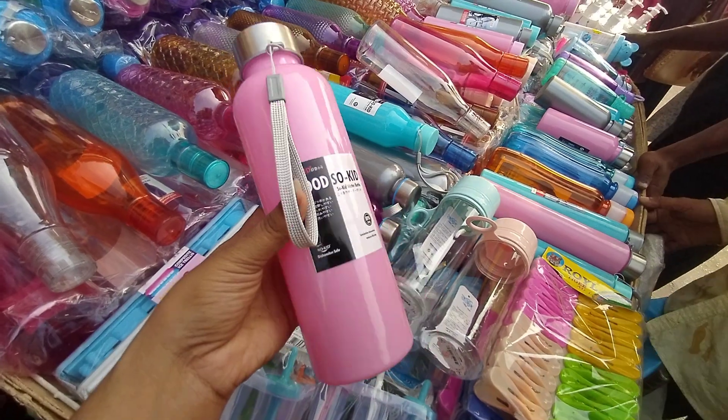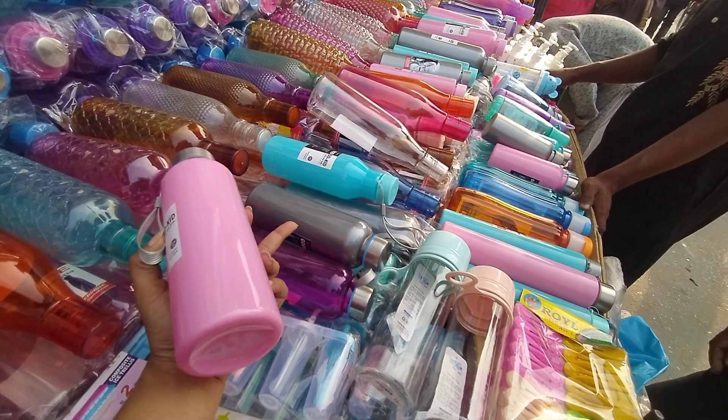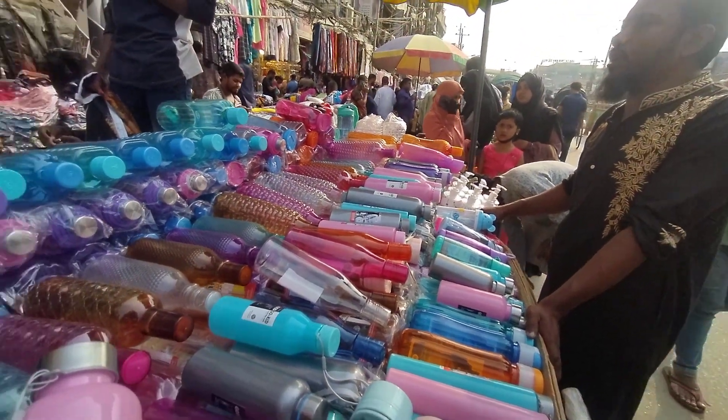This is the bottle collection. Here is a color. It is pink, dark pink, ash, blue, and green.